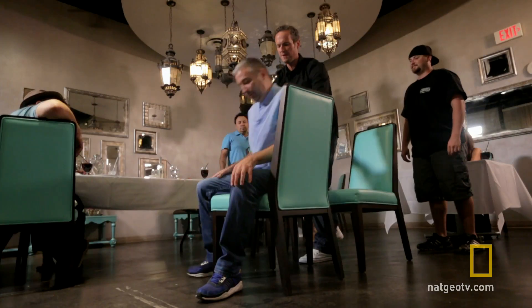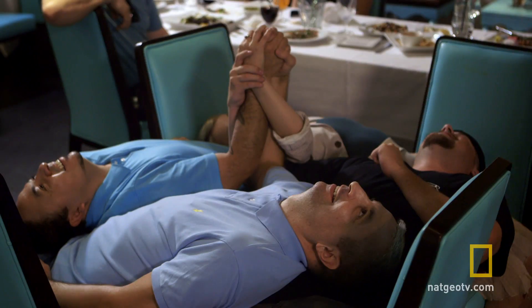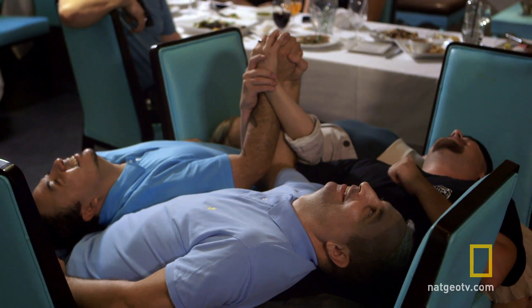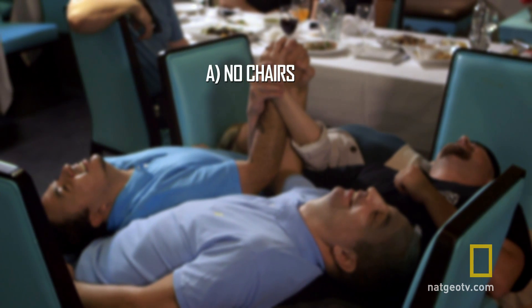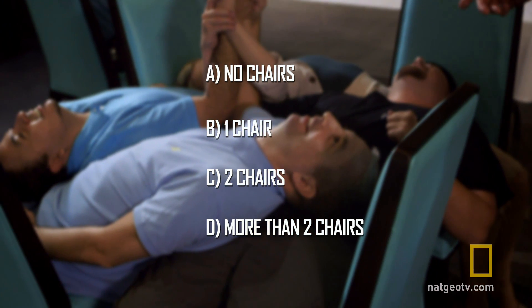Earlier I came to this restaurant and found some volunteers willing to be sat in quite an unusual formation so that I can ask the question: how many chairs can I remove before the group falls to the ground? Will it be none, one chair, two chairs, or will I be able to remove more than two chairs?